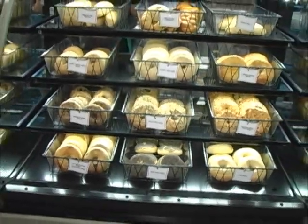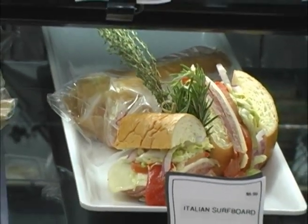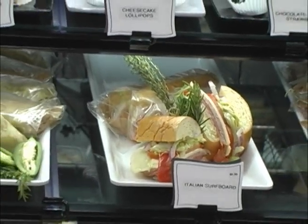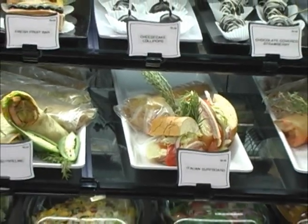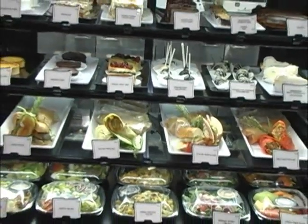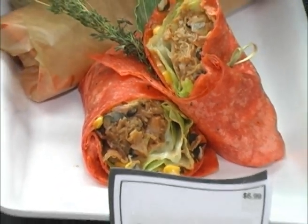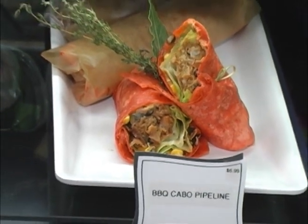Some of our gourmet sandwiches: the Bikini Bagel, which is a portobello mushroom vegetable sandwich; the Malibu Pipeline, our twist on a BLT — wrapped up, feeling like you're in Malibu when you eat it; and then the Italian Surfboard, probably our number one sandwich — all our favorite Italian meats with provolone, shaved onions, lettuce, and roasted peppers. That recipe came from a friend of a friend. And last but not least, the Barbecue Cabo Pipeline — blue barbecue chicken with bean tomato relish and shredded lettuce. Phenomenal.